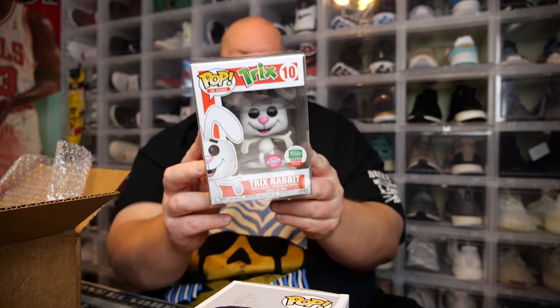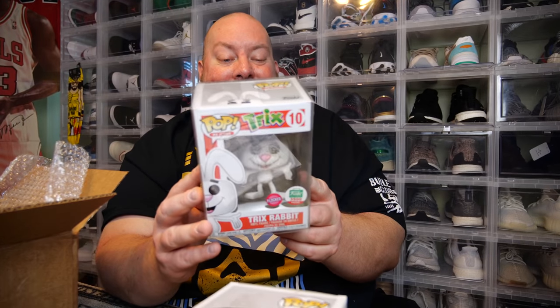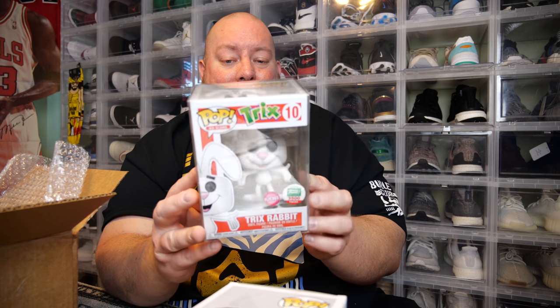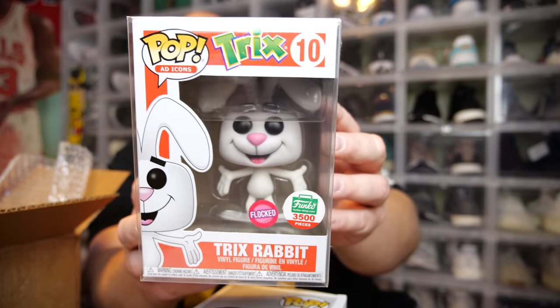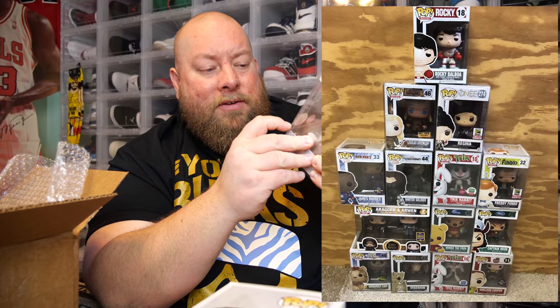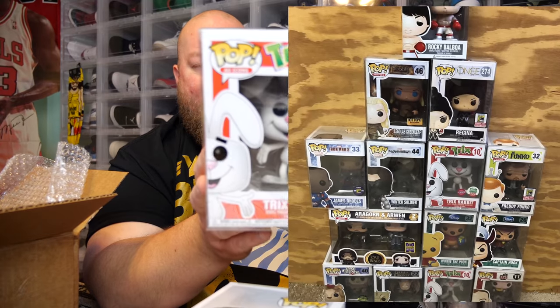The one that's in the protector case — the big hit. The back says Trix. This is a good one — this is considered a grail by a lot of people. It's the flocked version too. Trix Rabbit Flocked, 3,500 piece Funko Shop exclusive. This is probably one of the top hits out of all these mystery boxes.